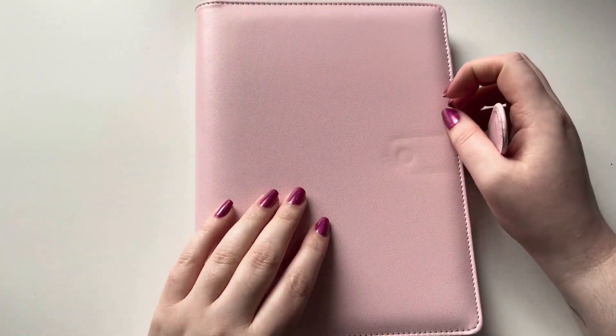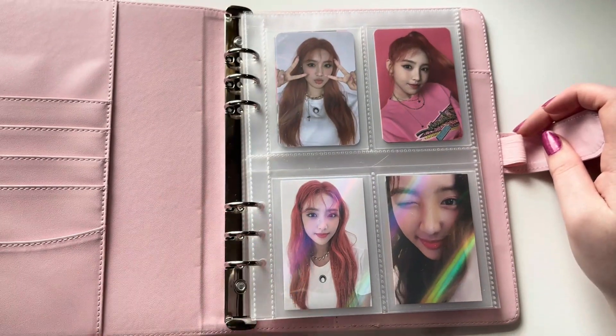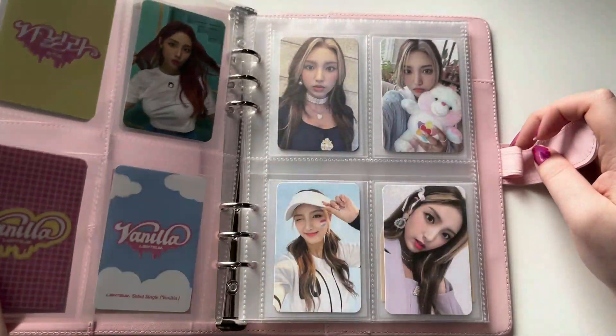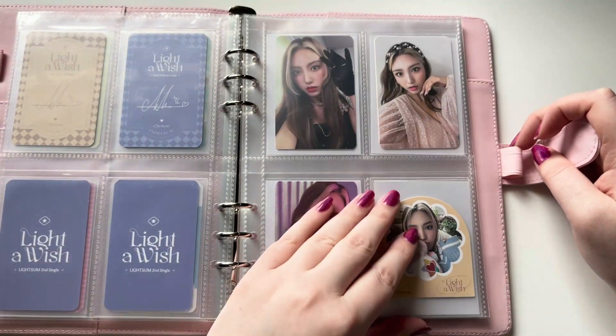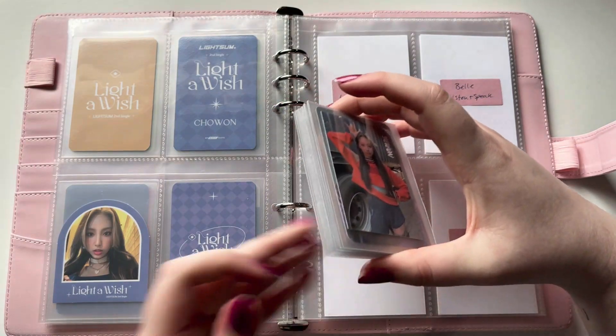I'm going to go ahead and get started with my A5 binders. I have actually changed around my A5 binders a little bit recently, and I will show you that in a minute. But I finally get to start my newer collections. This is my stack for this binder — it's pretty good.